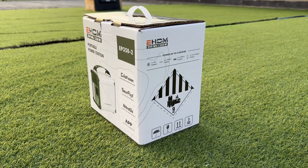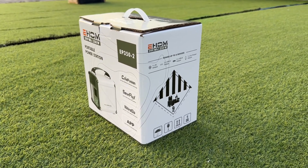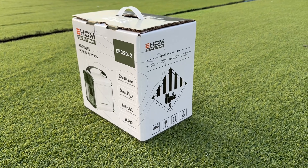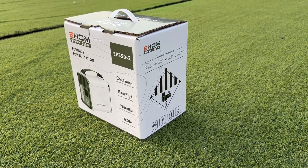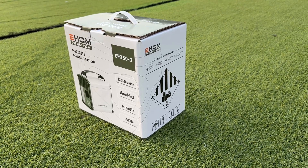Charger Lab has previously tested the Portable Power Station EP1650 and EP600 of EHOM. This time, we got another Portable Power Station, EP350, also from EHOM.